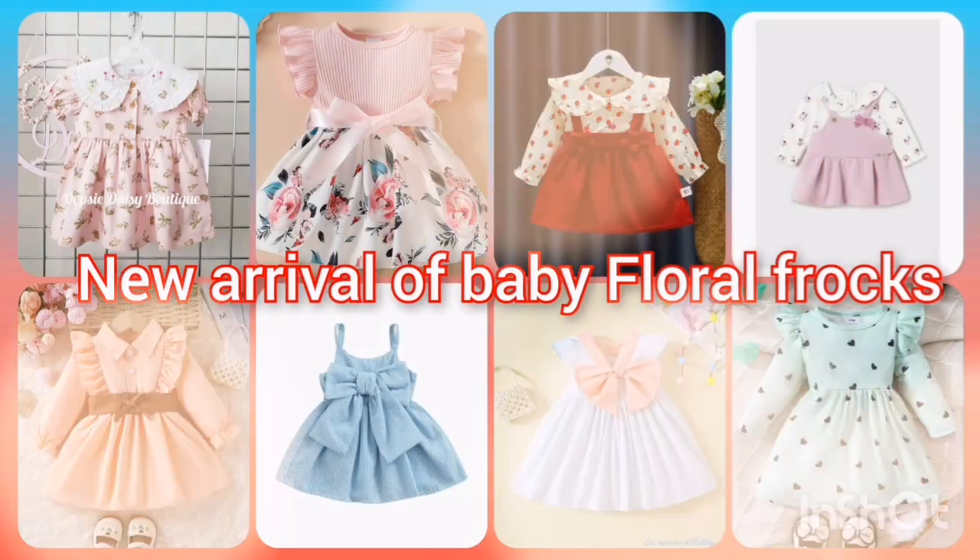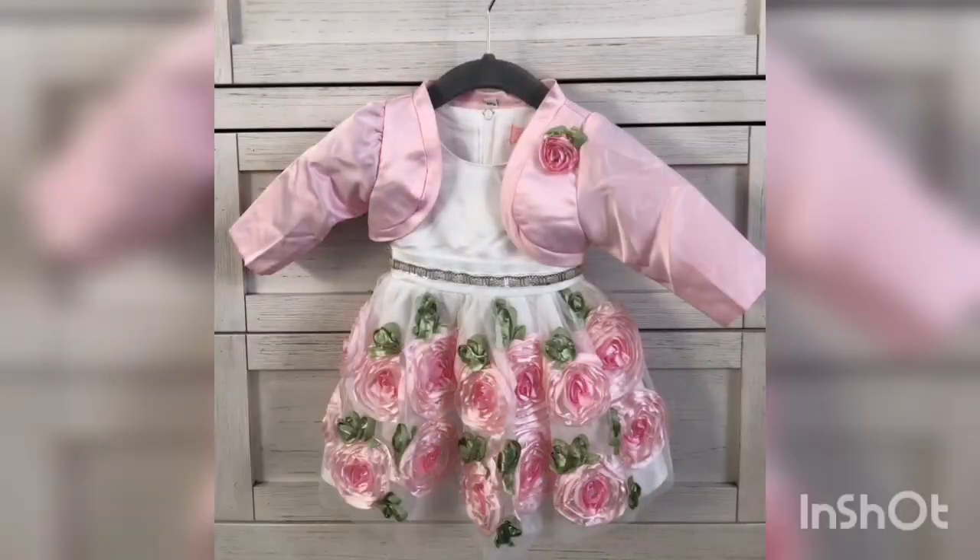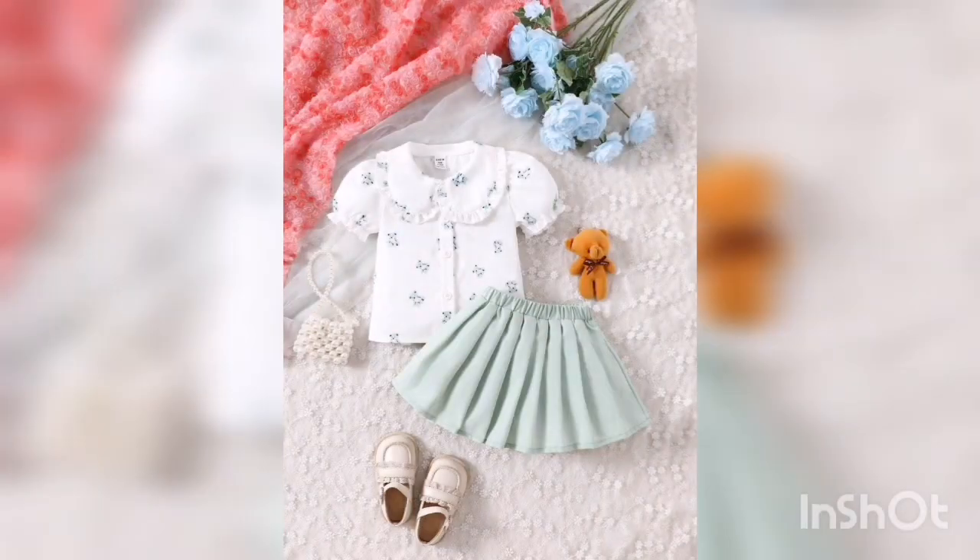Hello, welcome to my channel. I am a fashion fan. I will be very happy to have a nice video. Today is our video from Floral Frocks.